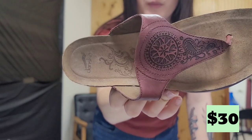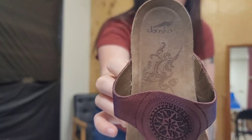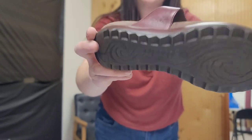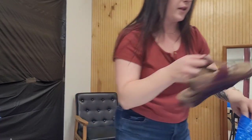I guess they're more bohemian, but these are Danskos, which is a really good comfort brand shoe. These are in pretty good condition, so we picked them up. Really looking for some leather sandals during this time of the year.